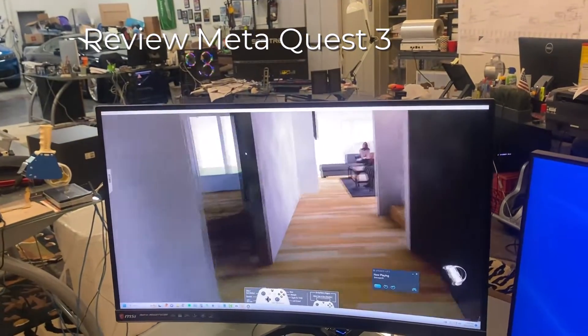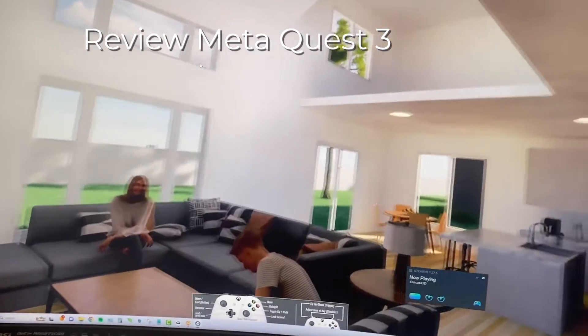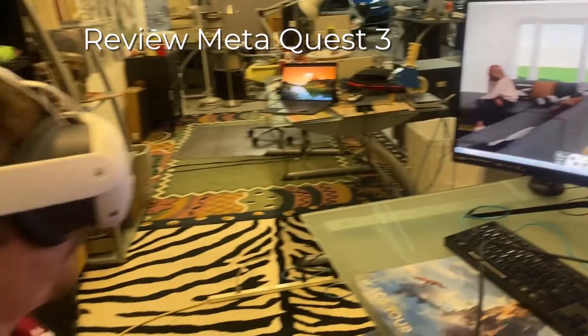We can tell you that the quality and performance is pretty outstanding, even when compared to our high-end Hewlett Packard Reverb headset. As far as comfort, it is the best yet — very lightweight and super comfortable.